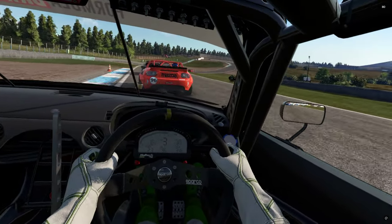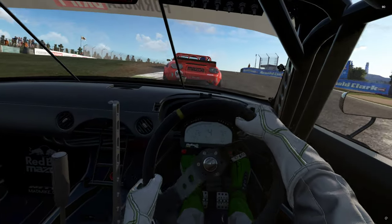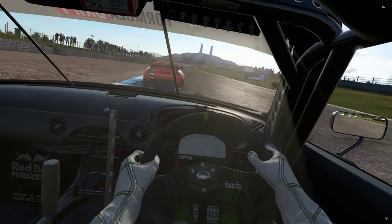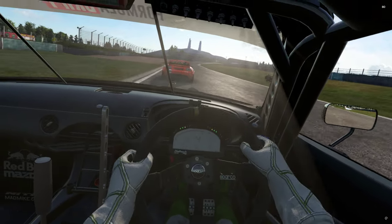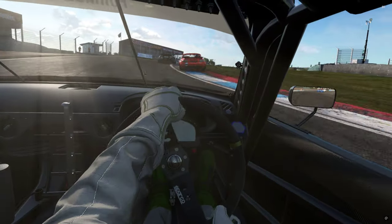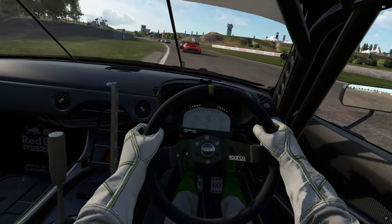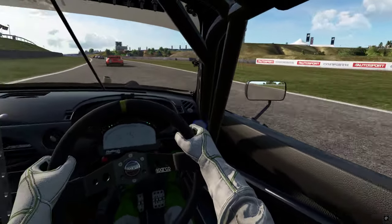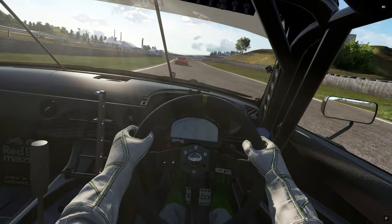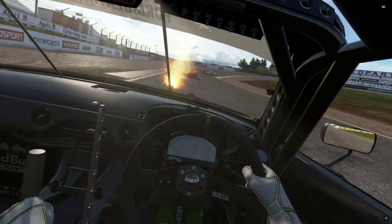The AI is getting absolutely hammered around here on this bumpy track, and so am I. I am loving the weight of these — it's just exaggerating that balanced feel you keep getting with the MX5s that XDC is putting out. I'll put a link in the description below where you can get hold of them. They've been out a few days now.